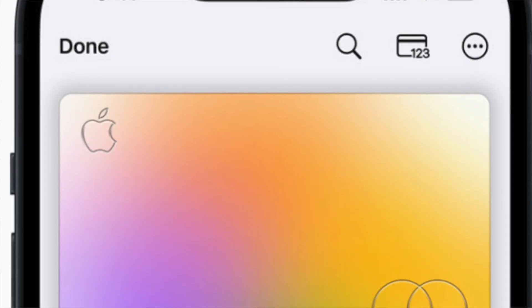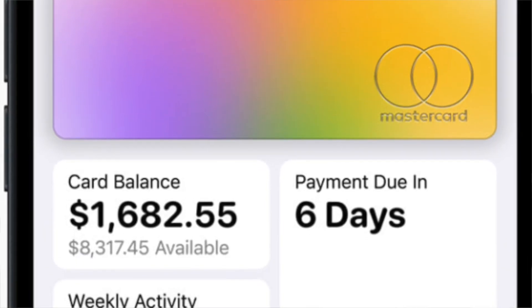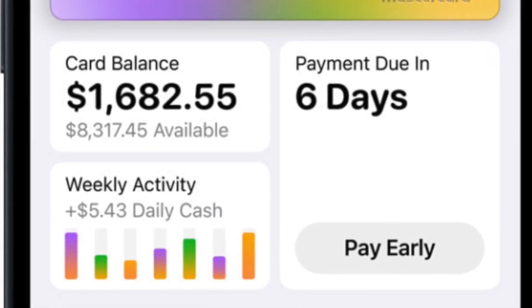One thing that has been going around is how to sign up for the savings account. In order to do that, you need: one, the Apple Card — you can sign up for the Apple Card using your iPhone — and two, you need to be in the U.S. The Apple Card is only available for U.S. customers. So as long as you have an iPhone and a Social Security number, you should be able to apply for the savings account.